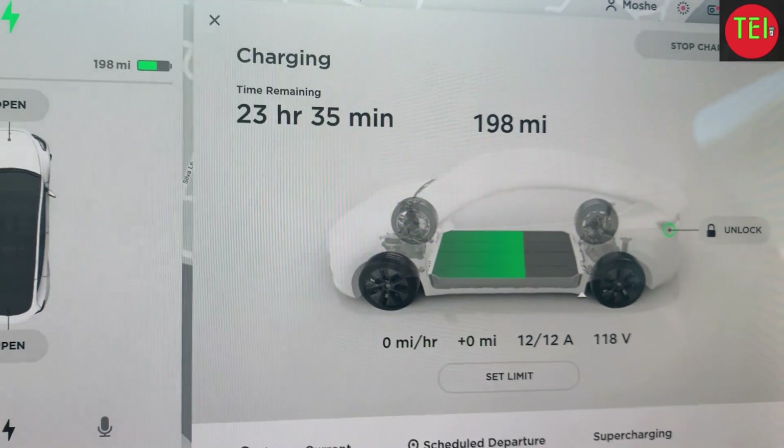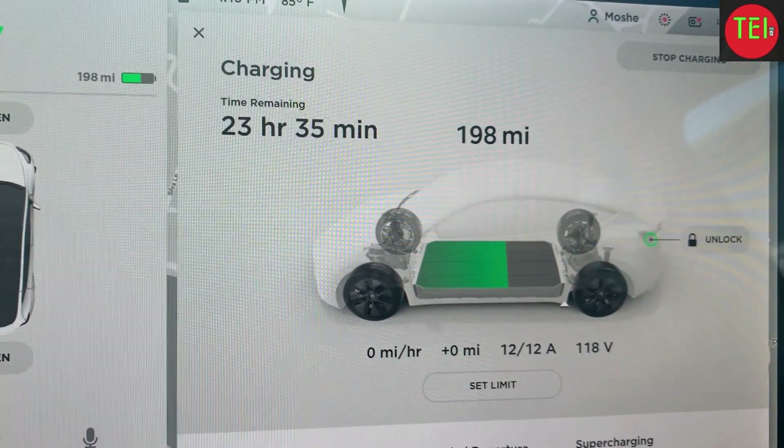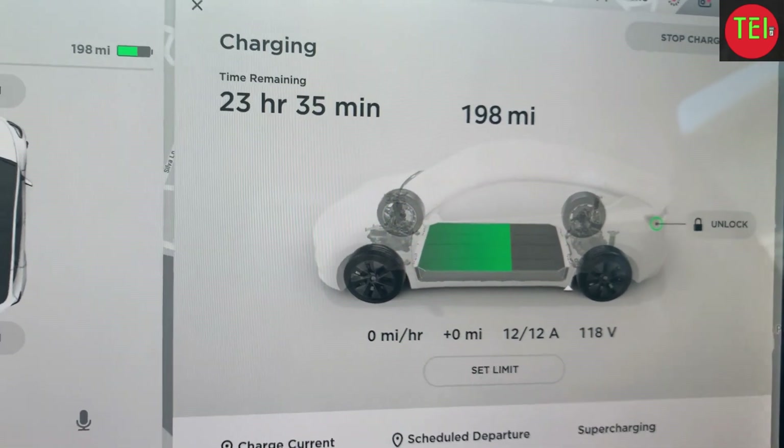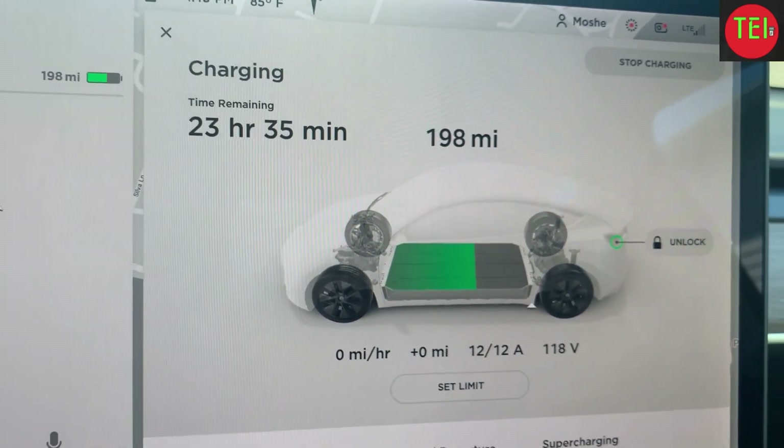This is fantastic. I don't care — to me, you can charge for the next day and a half. I'm so happy with this. Let's see how long it's going to take to fully charge.